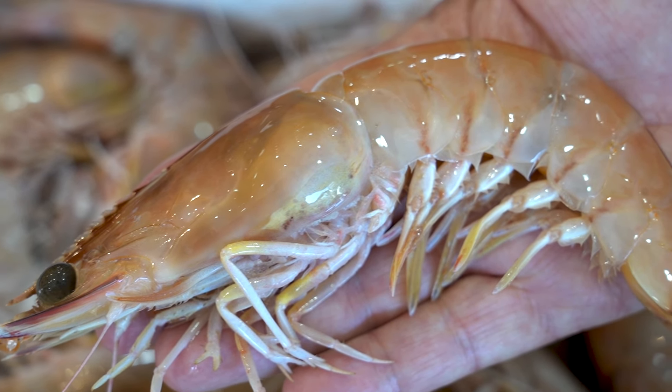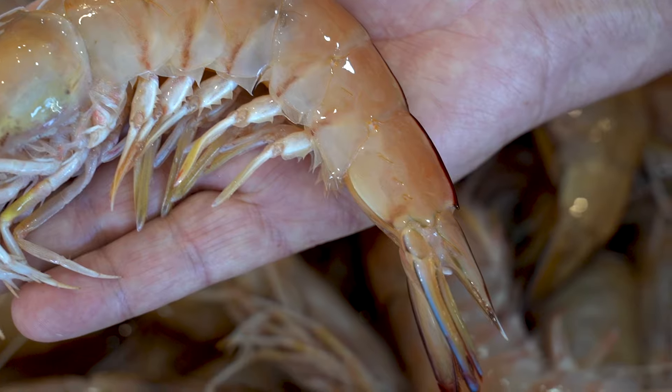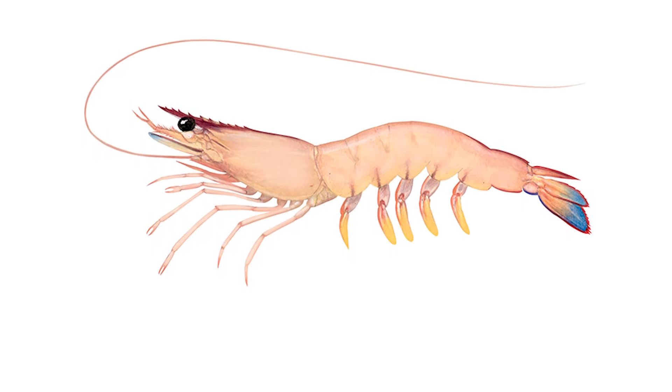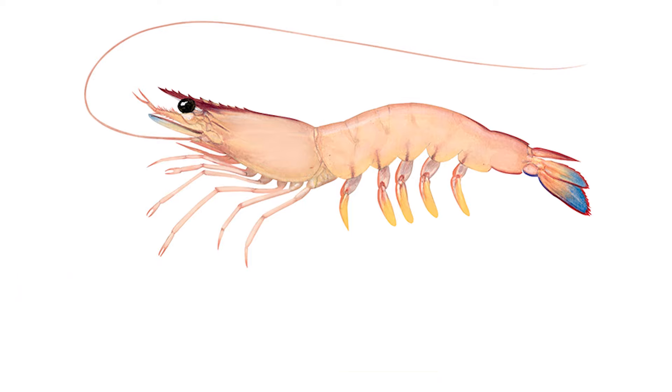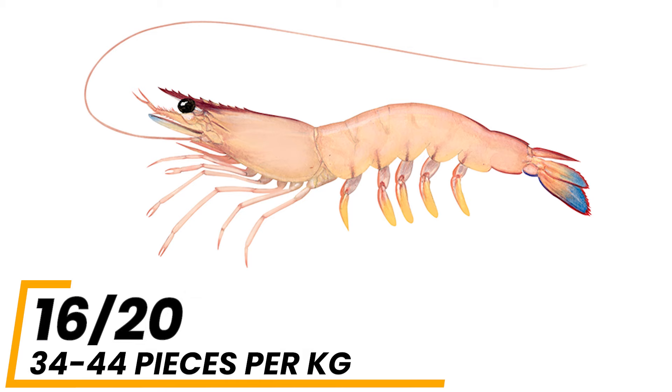With their dramatic blue legs and tails and green or coppery markings, they're also a truly magnificent looking prawn. The wild king prawn is found in a range of grades from U6 to 2030, with the majority being in the 10 to 15 and 16 to 20 pieces per pound grade.